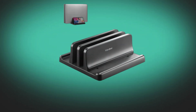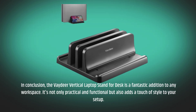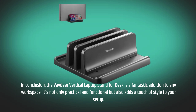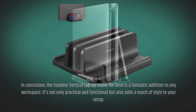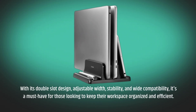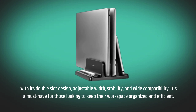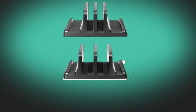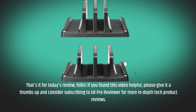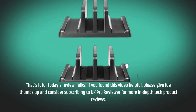In conclusion, the Vadir Vertical Laptop Stand for Desk is a fantastic addition to any workspace. It's not only practical and functional but also adds a touch of style to your setup. With its double-slot design, adjustable width, stability, and wide compatibility, it's a must-have for those looking to keep their workspace organized and efficient. That's it for today's review, folks. If you found this video helpful, please give it a thumbs up and consider subscribing to UK Pro Reviewer for more in-depth tech product reviews.